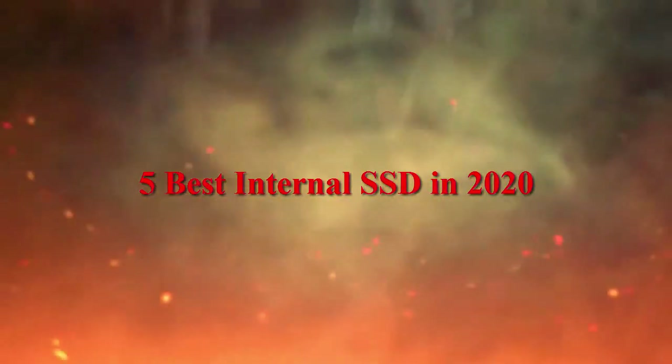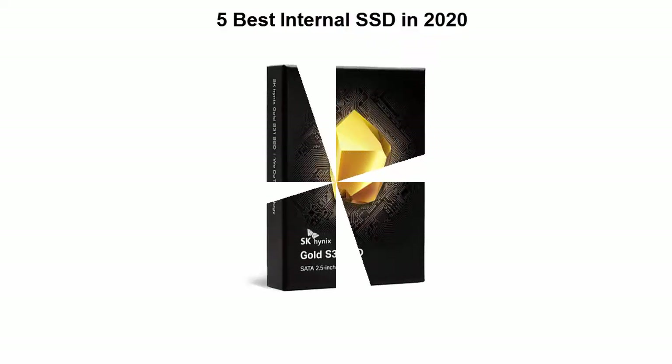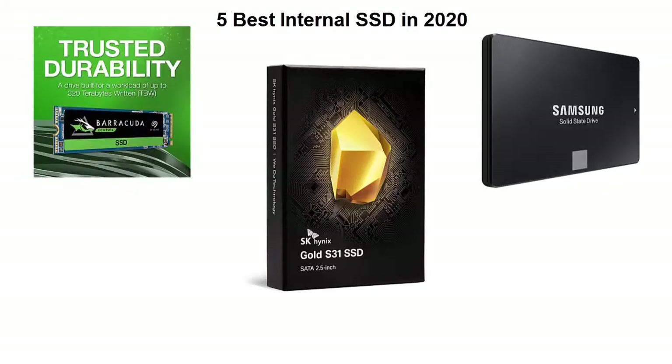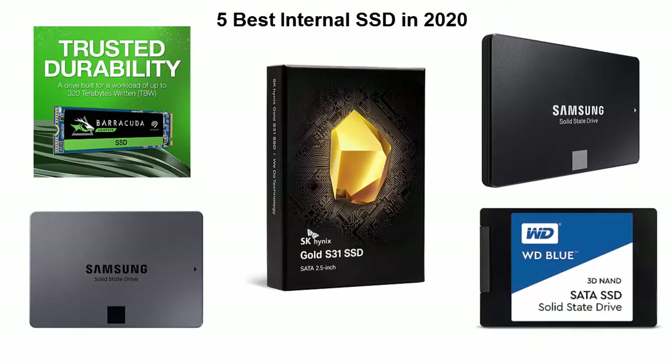Top five best internal SSDs in 2020. This list is based on my personal opinion and I tried to list them based on their price, quality, durability, and more. If you want to see their price and find out more information about these SSDs, you can check out the links down in the description and comment section below. Let's get started.